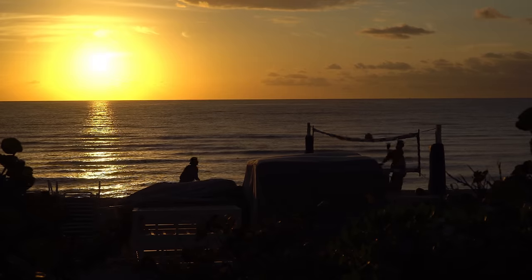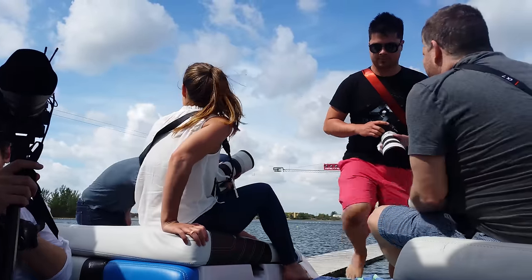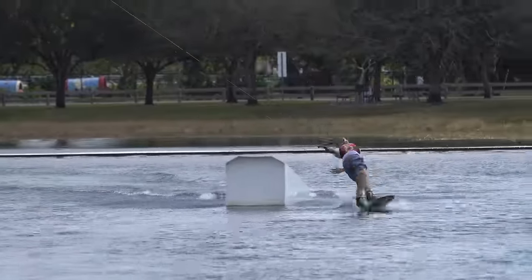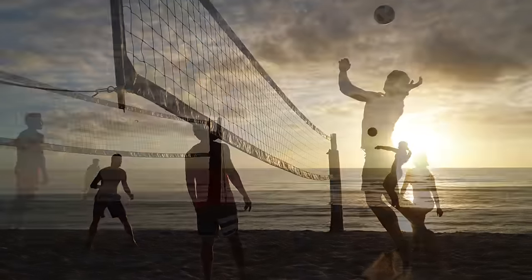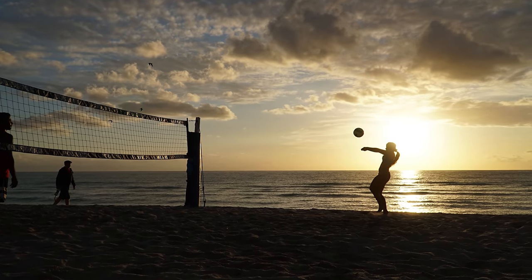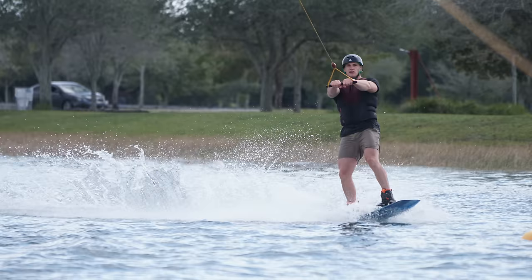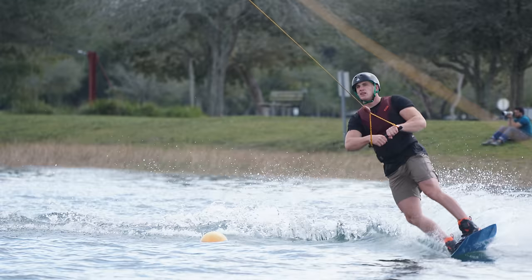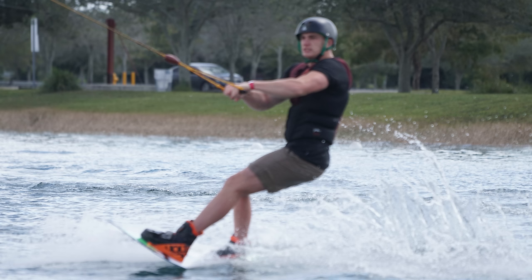The high frame rate helps you capture that decisive moment. You can choose between 8 frames per second with continuous autofocus or 11 without it. For water skiing, we needed the autofocus to keep up with subjects moving toward us. For volleyball, or any time the subject was moving side to side, the higher frame rate improved our odds of catching that perfect moment. Check out these sequences of photos — notice how the last photos are so poorly composed. The display isn't quite real-time as you're shooting, so tracking a fast-moving subject is still more difficult than with an SLR.